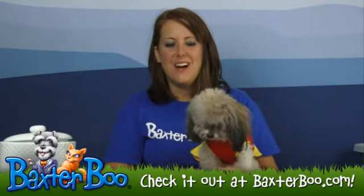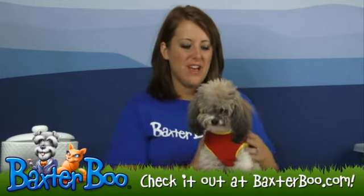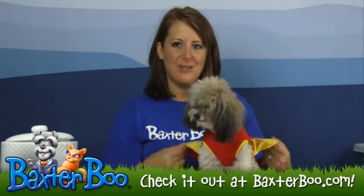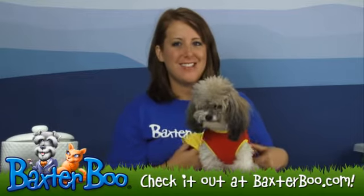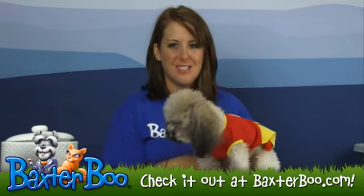Hey, it's Deanna with BaxterBoo.com, and today we're here with Dudley to help show you the Puppy Love Collegiate Cheerleader Dog Costume. So even though Dudley is a boy, he still likes to dress up in dresses for Halloween because this costume is just so darn cute.